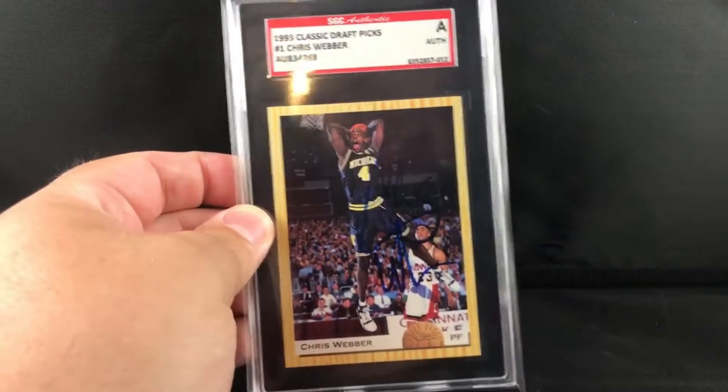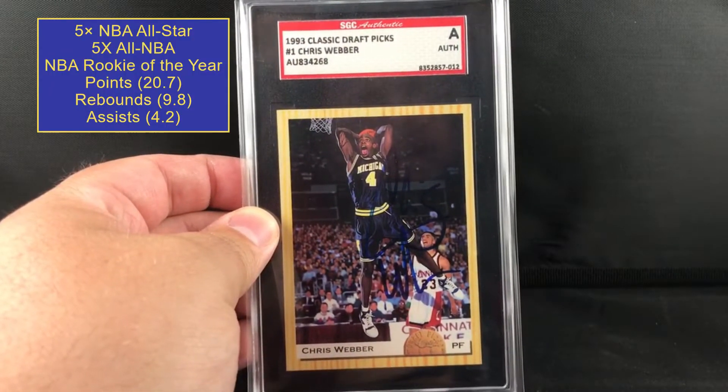All right guys, welcome back. We're gonna do another TTM recap. This is a TTM purchase off of my Facebook - dudes that I buy quite a bit off of when I'm looking to buy autos. He's got a good reputation and a great collection. I wanted this card for a long time. This is the Chris Webber '93 Classic Picks autograph.